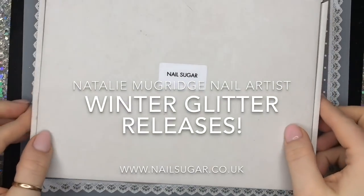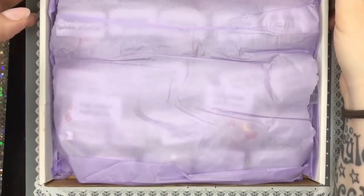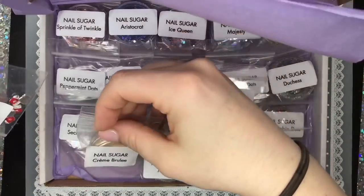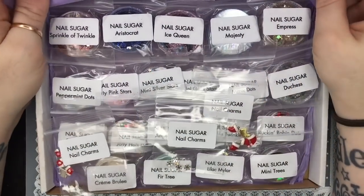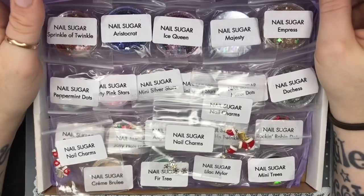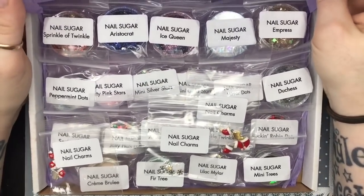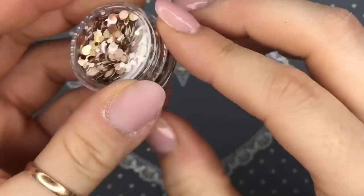Hello everyone, welcome back to eleven and a half minutes of pure unadulterated glitter porn! These are new releases from Nail Sugar — they won't be available on the website until tomorrow, but this video is a sneaky peek just for you guys. I'm so excited! The first ones I'm going to show you are all the dots.